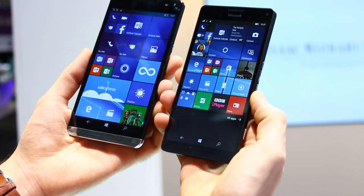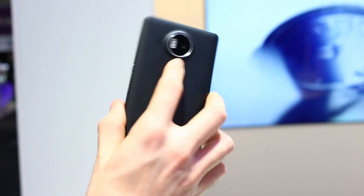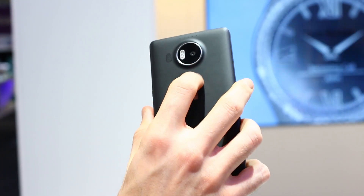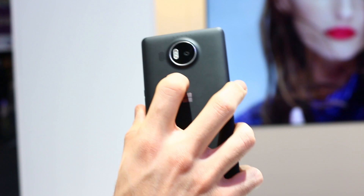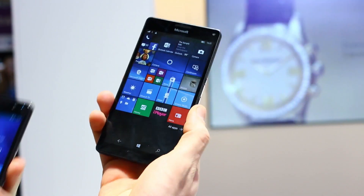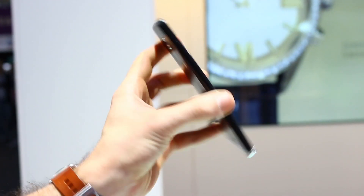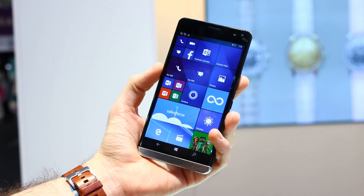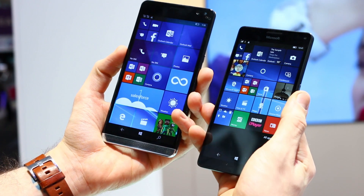As for the Microsoft Lumia 950XL, it's a much, much boxier device — real Lumia design heritage there. The 950XL was a bit of a disappointment design-wise, and while the HP Elite X3 is no style queen, it definitely grabs all the attention with its six-inch center stage display.